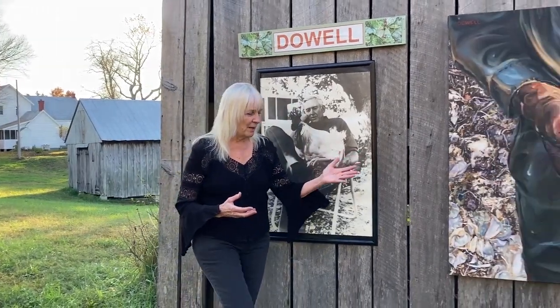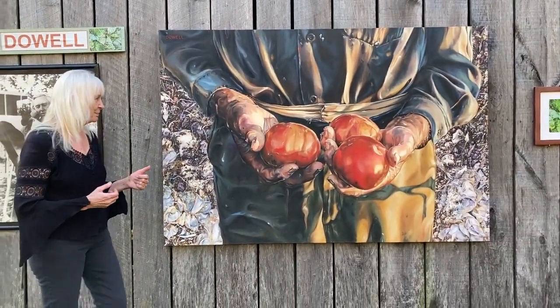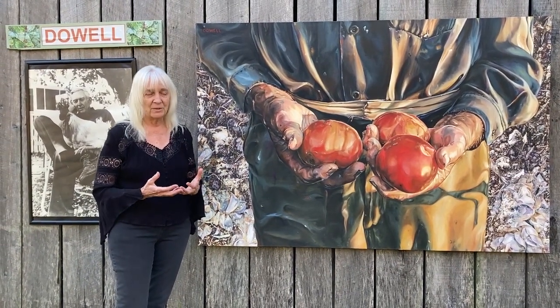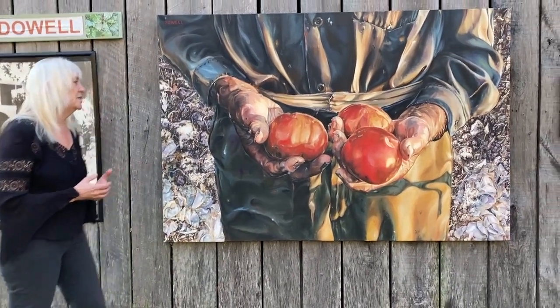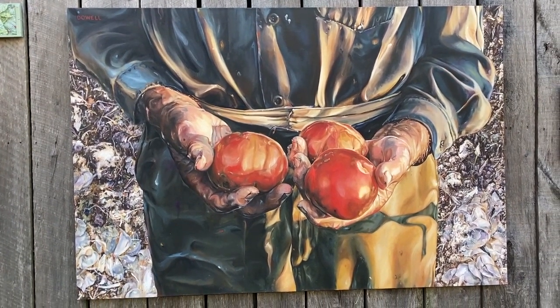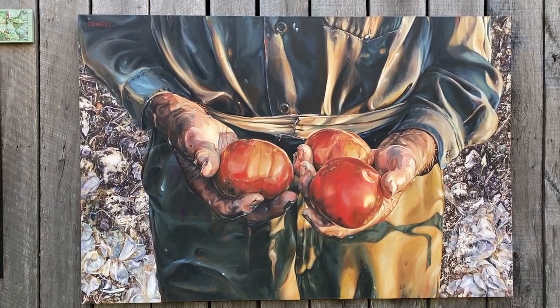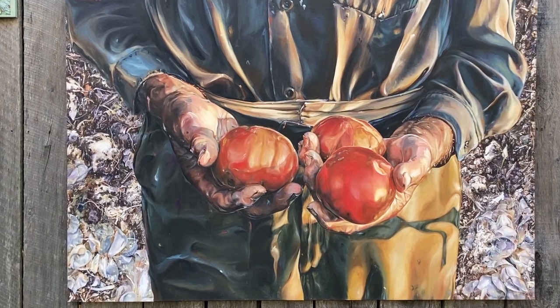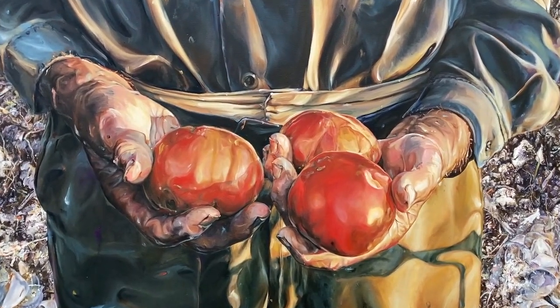My dad had a huge garden, and one of the things I remember most as a child was him walking into the house with the bounty that he had grown. The first painting is called Leroy's Gifts, and in this painting I show the tomatoes that my dad grew on the farm. The tomatoes he grew were organic — he didn't use pesticides — and I made them look a little bit imperfect because when you're growing organic, that happens. My dad's hands were truly that large; he was six foot four with very big hands that served him really well as a farmer.